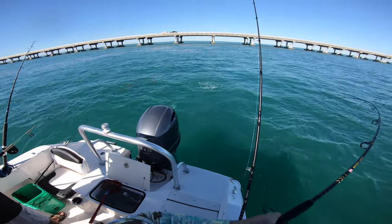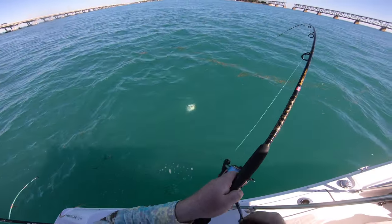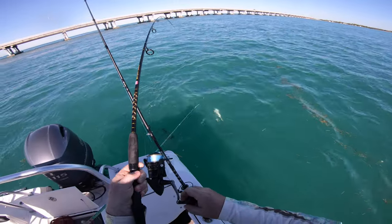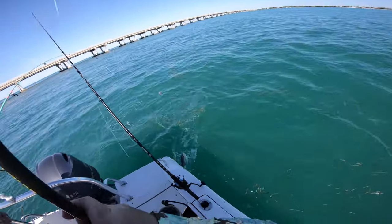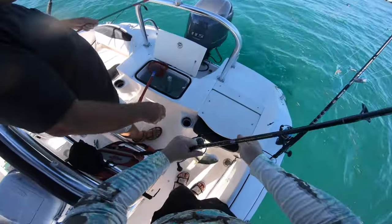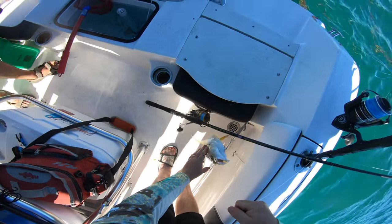Another yellow jack — a big one. Let me try to get mine out of your way. I think we got all three of them hooked together. That's alright, no big deal — that's a pretty one though.